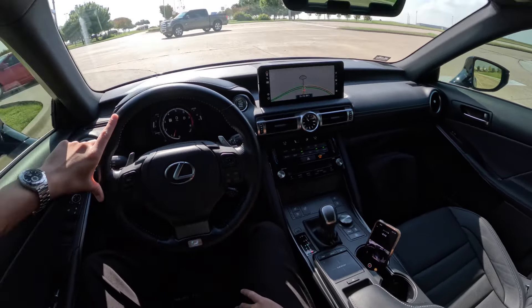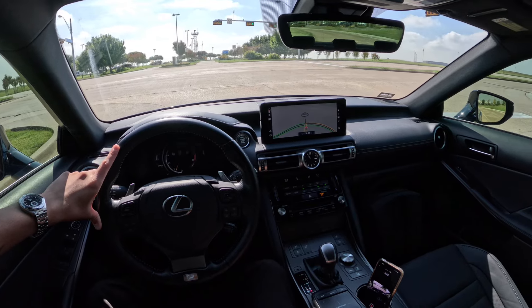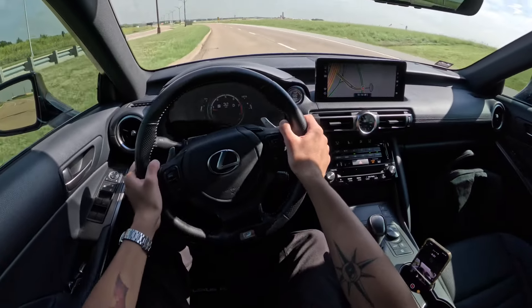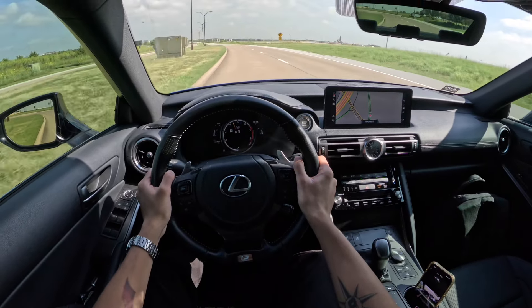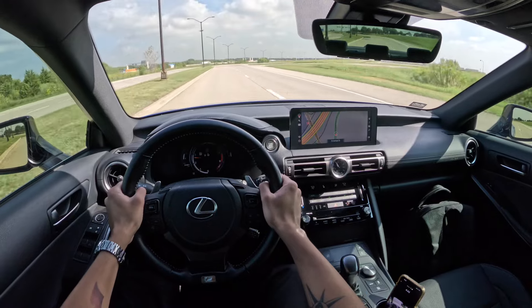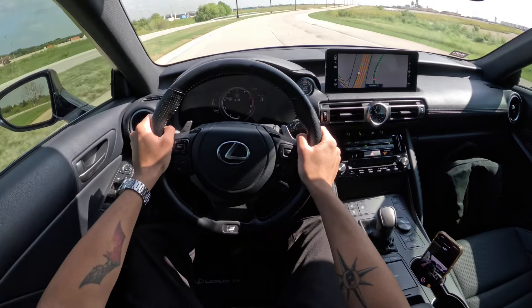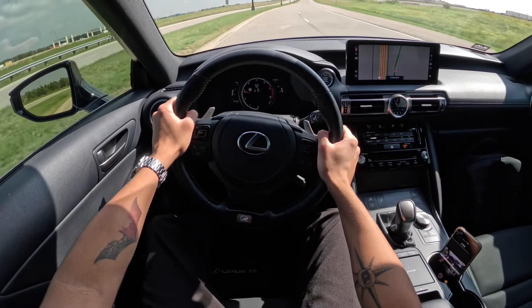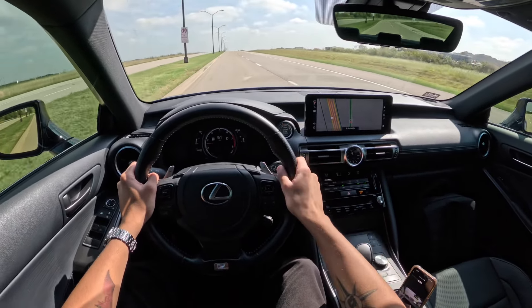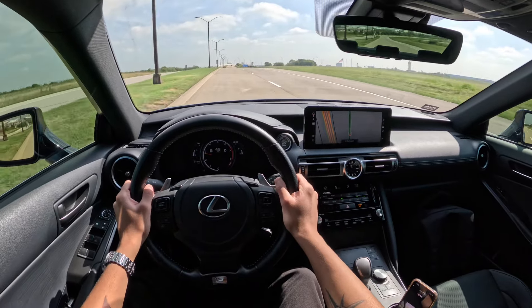But if you get this car to daily drive and you want a luxurious, good-looking, pretty quick, and reliable daily driver, this is definitely the car for you. It sounds pretty good and it's a smooth ride. When you put your foot down it definitely takes the car a second to pick up — that's what I mean where the transmission lags a bit.